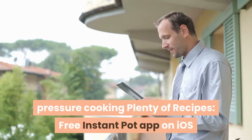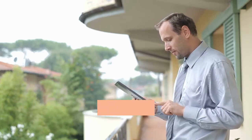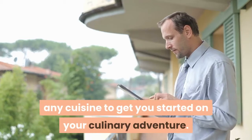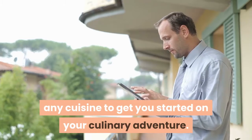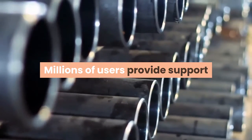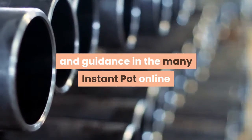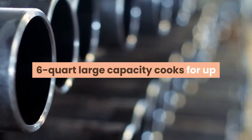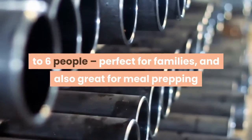The free Instant Pot app on iOS and Android devices is loaded with hundreds of recipes for any cuisine to get you started on your culinary adventure. Millions of users provide support and guidance in the many Instant Pot online communities. Most popular size capacity: six quart.